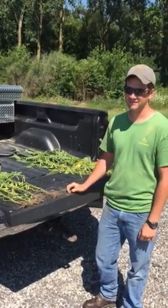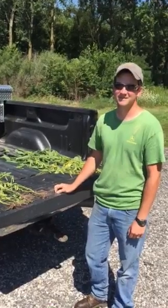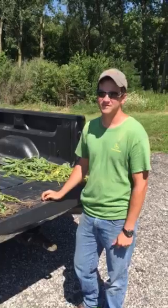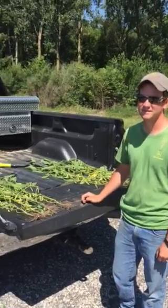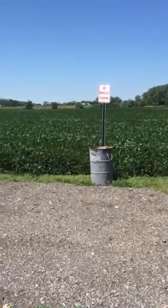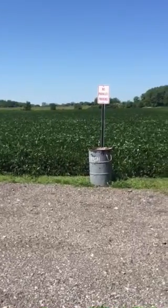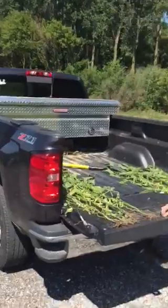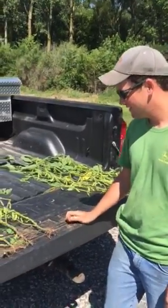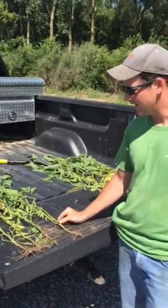I'm up here in Wood County with John Mosier at Mosier Farms, and he's going to tell us a little bit about what he did in his soybean field over here this year. He's going after some high-yielding soybeans and did a few things different than what he normally did. John, tell us a little bit about what you did on these soybeans that's a little different than what you normally did.